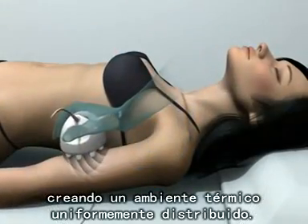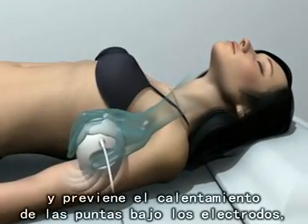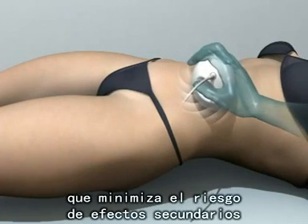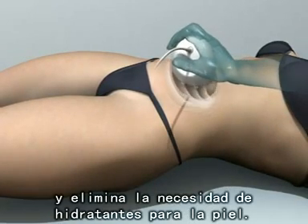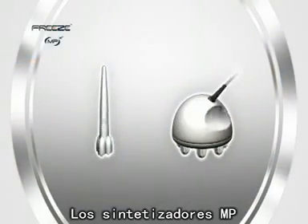Creating an evenly distributed thermal environment enables lower overall emissions and prevents dangerous heat spikes under the electrodes, minimizing the risk of side effects and completely eliminating the need for skin cooling. MP synthesizers.